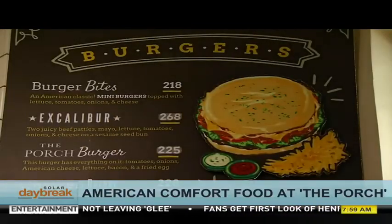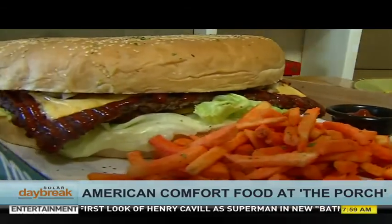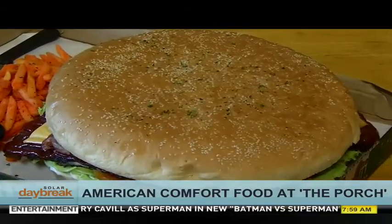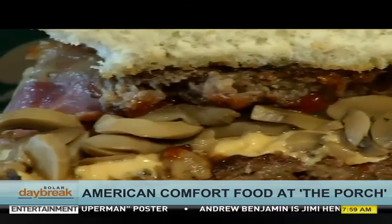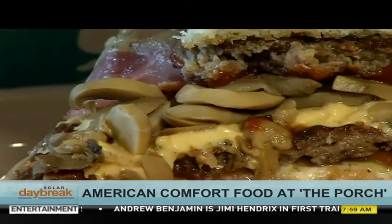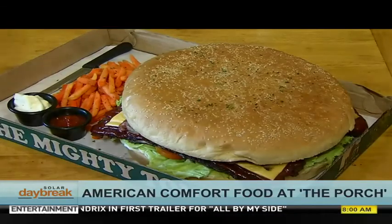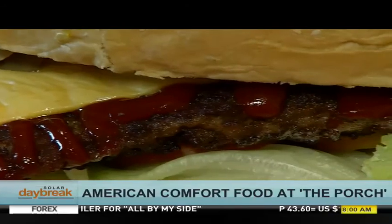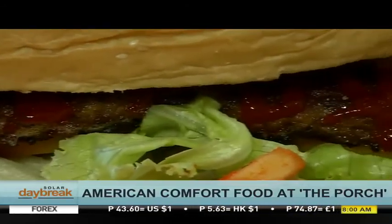And the best part — The Porch knows how to feed a big appetite, and when they say big, they mean big. This is the Mighty Ton Burger: a kilo of beef, 125 grams of bacon, and 12 inches of juicy goodness. Inside is an overload of American cheese, lettuce, tomatoes, and a nice sauté of onions and mushrooms.